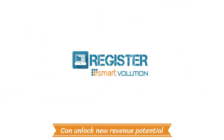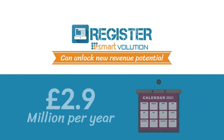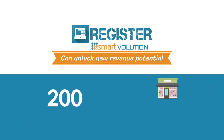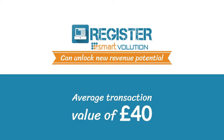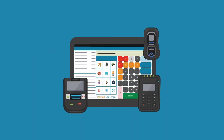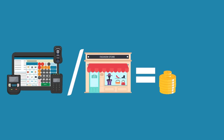Register Mobile can unlock new revenue potential of £2.9 million per year and £14,400 per store for a 200-store chain, with an average transaction value of £40 over 360 days of mobility. That's with just one Register Mobile per store, generating just one extra sale per day.